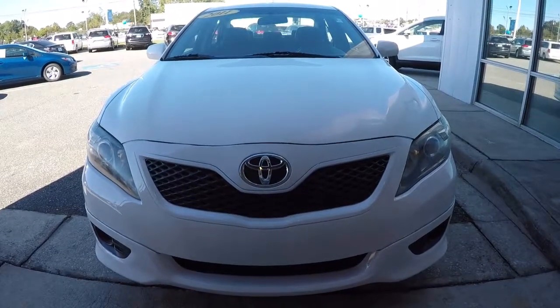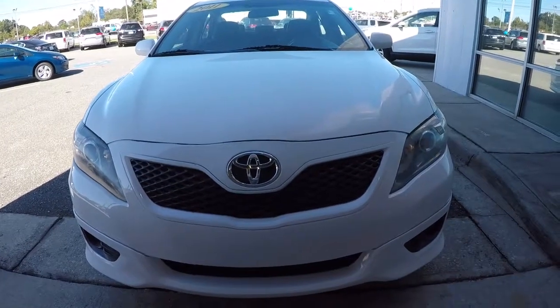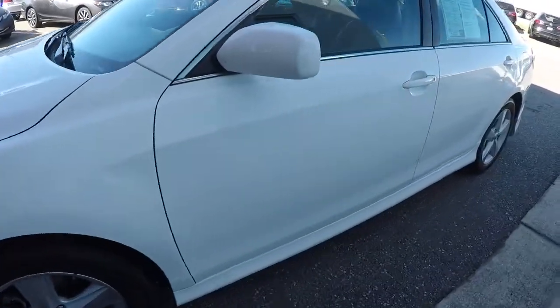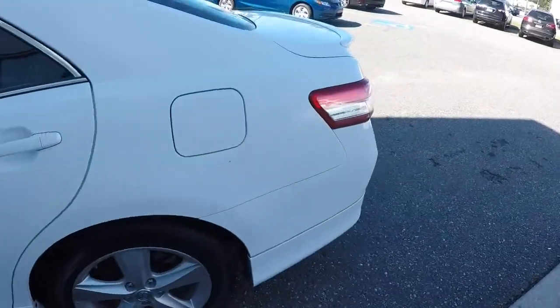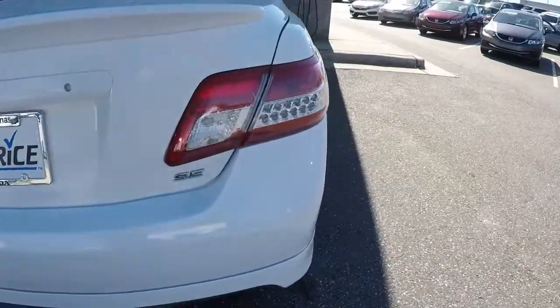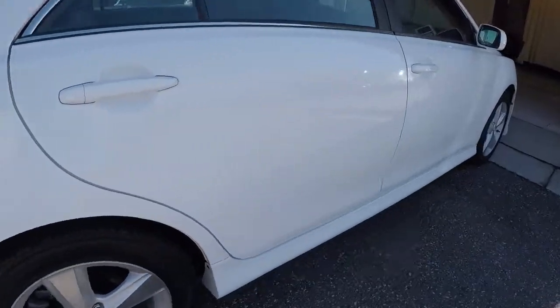This is an independent full disclosure video brought to you by Video Command. It's a 2011 Toyota Camry with 115,000 miles. Going ahead and giving you the walk-around — didn't really see any issues with the outside of this vehicle. Everything seems to be in really good shape and good condition. No major scratches, no major dents. Everything looks really good.